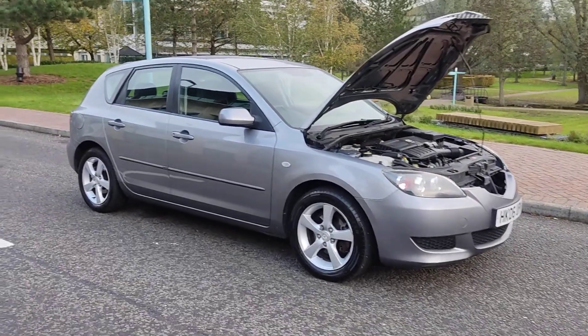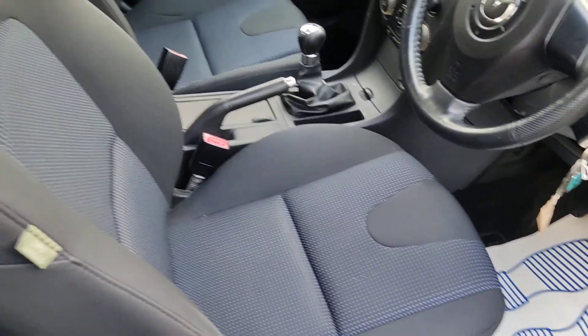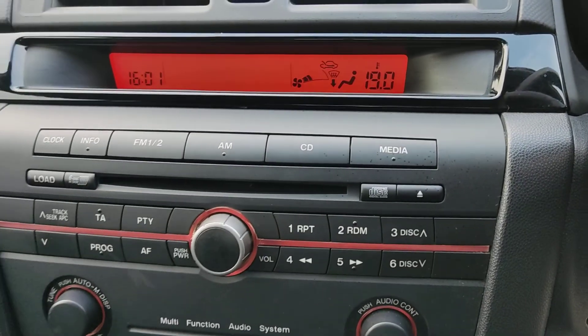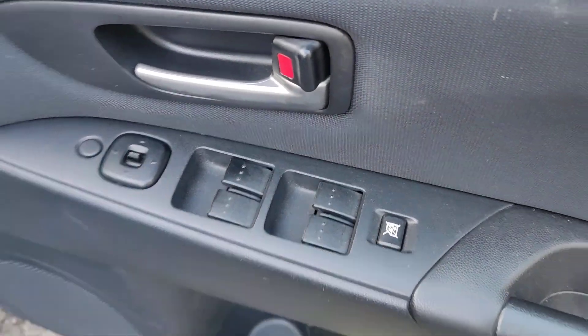Let me show you the interior now — nice and clean cloth interior, fully valeted and cleaned. 57,000 miles on the clock, ice cold air conditioning, five-speed manual gearbox, CD player, auxiliary connection, FM radio, and all electric windows.